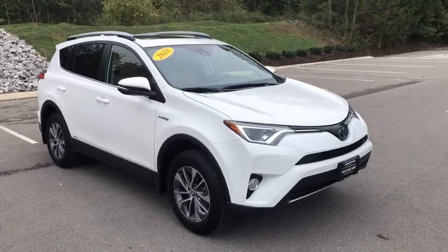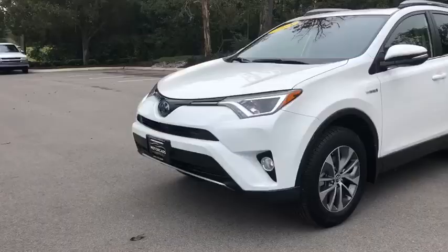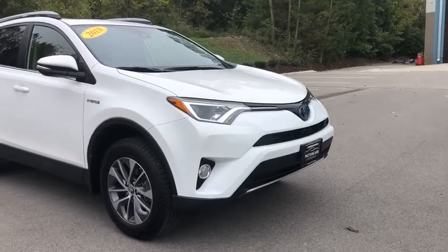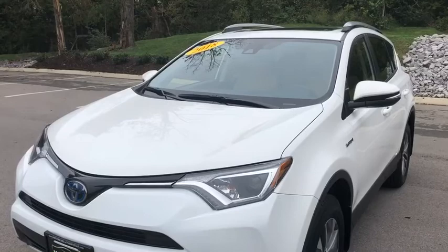The 2018 Toyota RAV4 Hybrid. The Toyota RAV4 Hybrid offers a spacious interior, an abundance of technology, and safety features galore. When pairing all of this with a dynamic exterior, it's not surprising that everyone is talking about this vehicle.